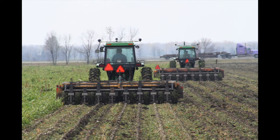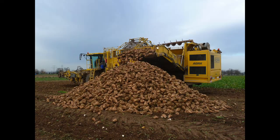Unharvested, the beets would use that excess sugar to support their growth in their second year. To be harvested, the beets must first be mowed to remove their voluminous leaves. With that done, they can be pulled from the ground and stored until they are processed.